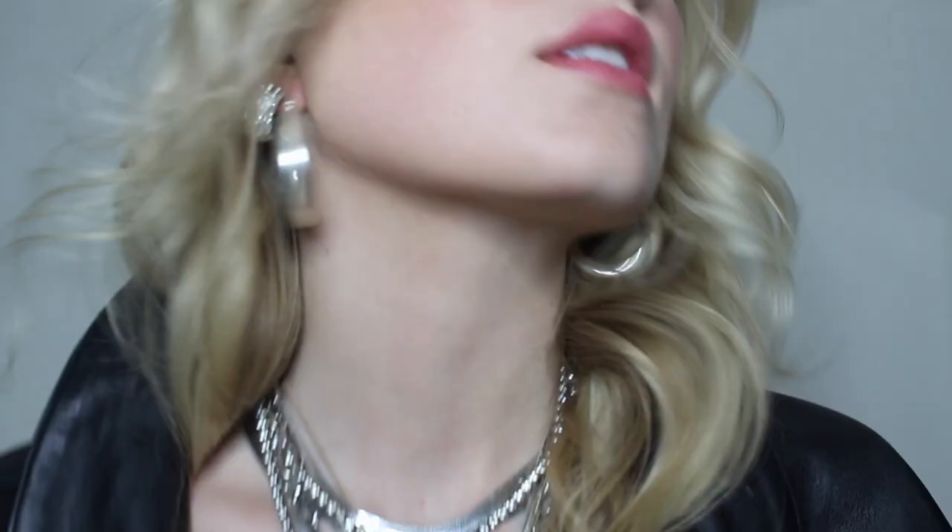Hey guys, it's Cal. For today's video I thought it would be so fun to get ready with you guys on camera, show you how I prep my skin, do my skincare, my makeup, jewelry. We're gonna do our hair on camera today. We are gonna try and shoot a fall inspired Instagram photo, and I'm just gonna film the whole thing as you guys follow me along, so hopefully we get the shot.